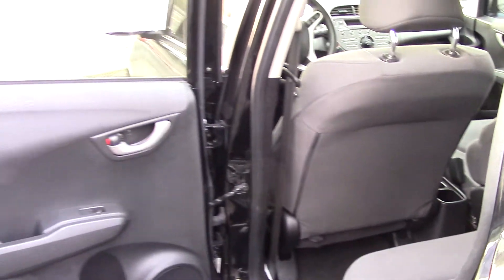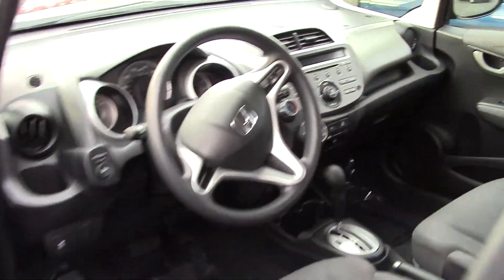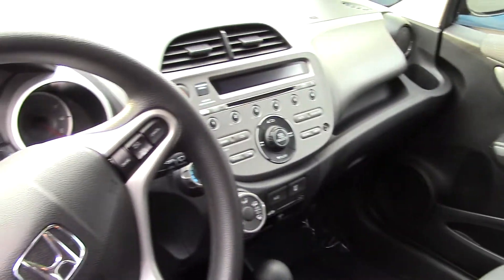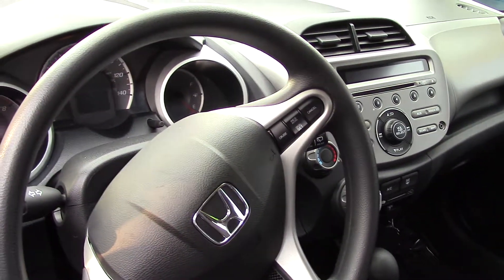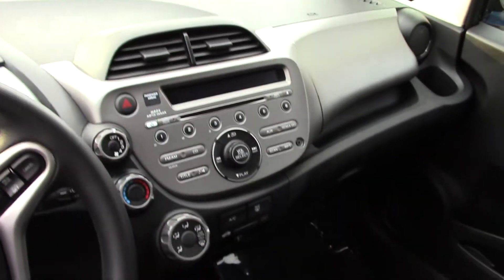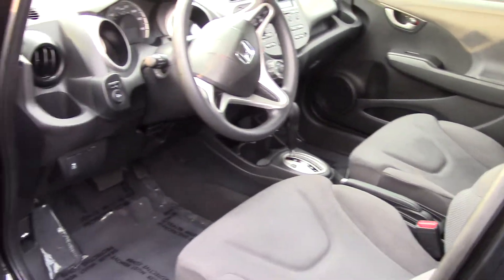Surprising, there's a good amount of legroom in the back seat. It's a nice light cloth interior, very clean. And in the front, there's steering wheel trim. It has a CD player and a radio, and also MP3 playback with four speakers and a radio data system with speed-sensitive volume control.